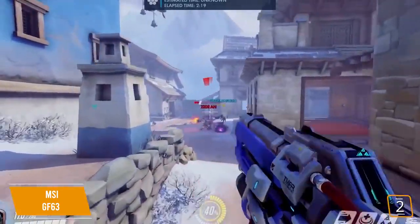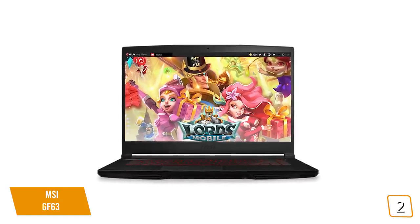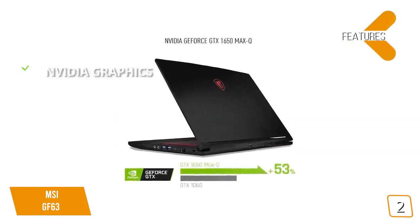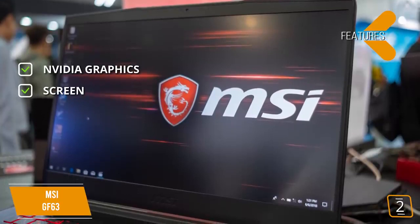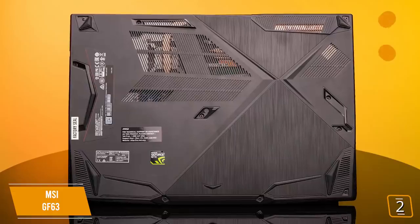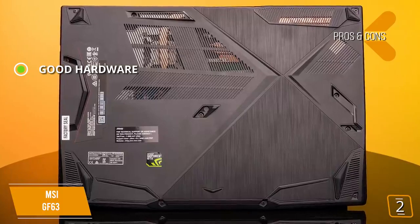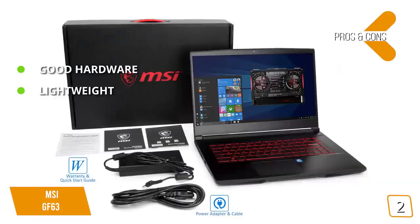Gaming on the GF63 offers excellent performance, but its display is slightly less quality than some competitors. At the $899 range, it's impossible to expect a dynamite display, and this one does the job admirably despite lacking a higher color gamut. Key features include the GTX 1650 graphics card, a modest IPS display with thin bezel design, and a very lightweight, thin form factor. Pros: strong hardware for a sub-$1,000 laptop, and extremely light at just under 2 pounds. Con: the display can't match certain competitors.